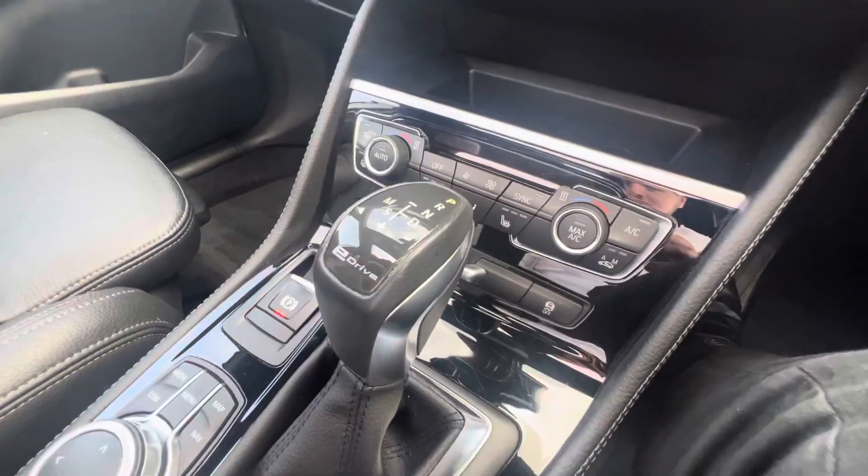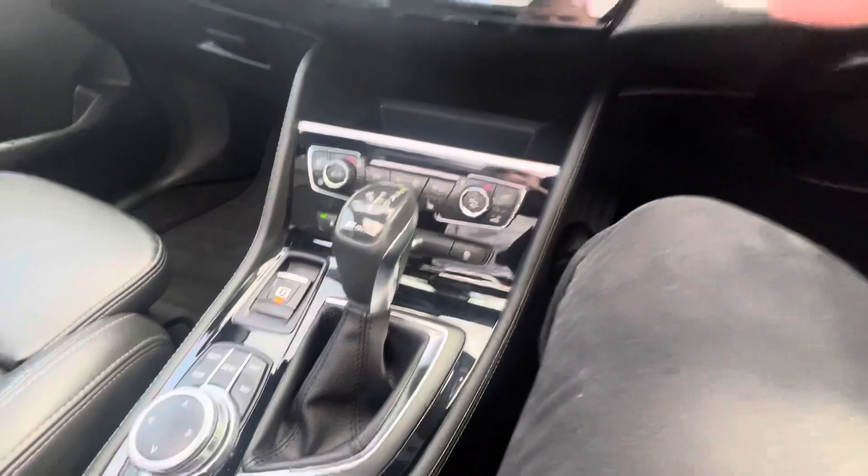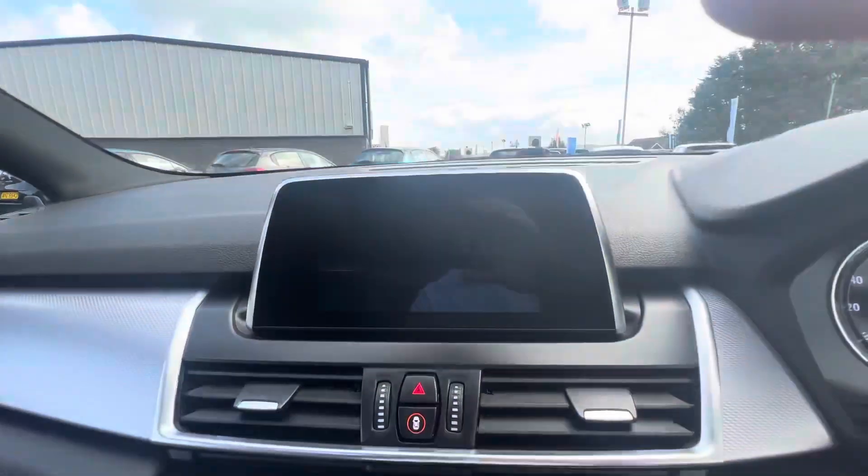Electric parking brake at the front, and then you also have your automatic gear stick here at the bottom, which does come equipped with rear sensors.